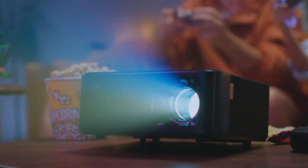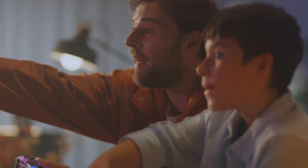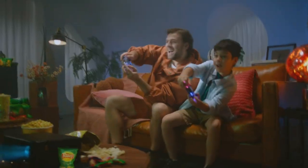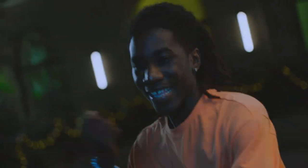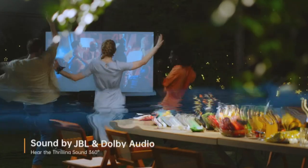Beyond just visuals, transform it into a JBL Bluetooth speaker and lose yourself in captivating audio. The projector's impressive 1080p resolution, combined with its bright 800 ANSI lumens, paints every frame with precision, ensuring an exceptional viewing experience.